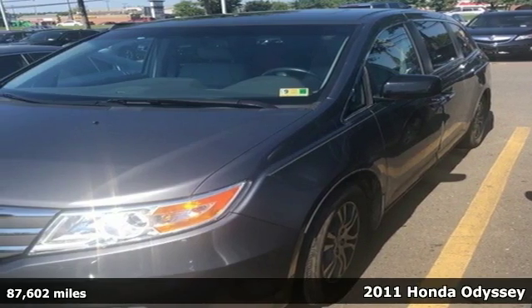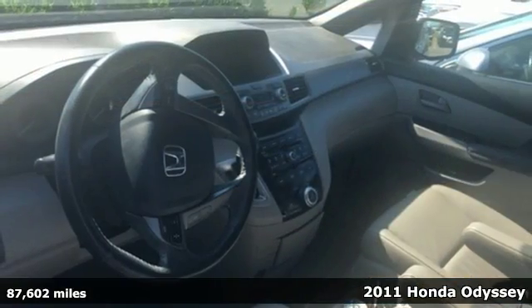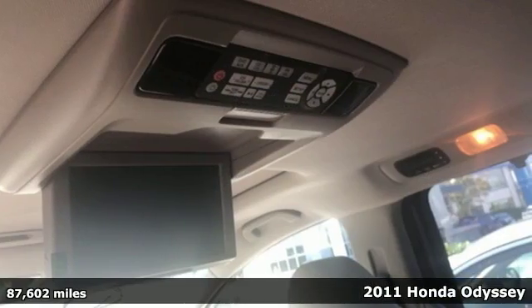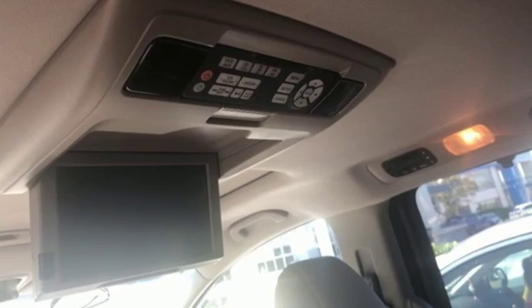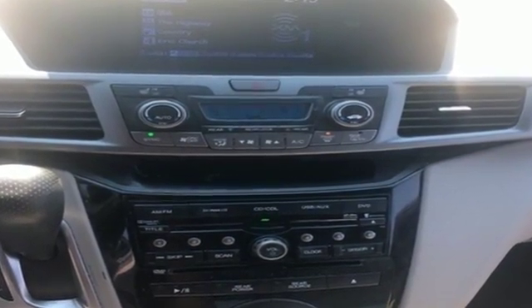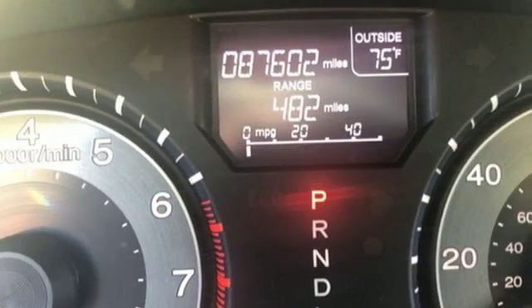Here's a 2011 Honda Odyssey. This sleek and stylish minivan is packed with standard features, including front and rear air conditioning, driver and passenger whiplash protection, removable rear captain's chairs, four-wheel anti-lock brakes, a trip computer, and speed proportional power steering.